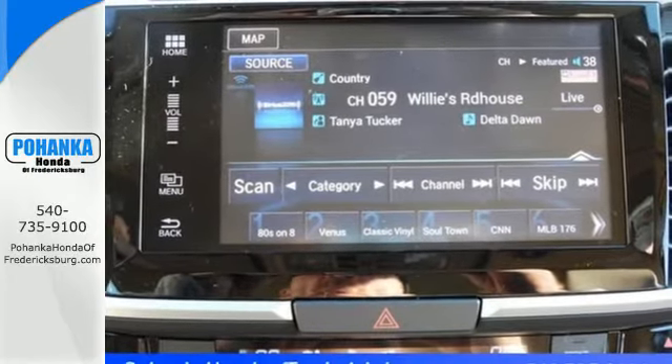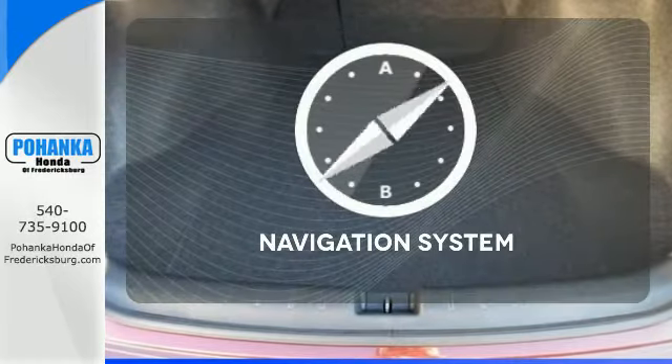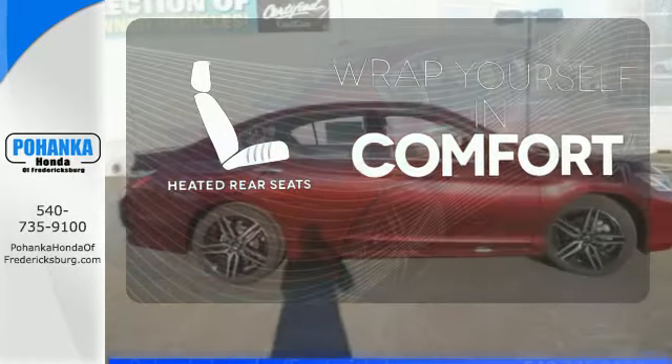And for better economy, this Accord is also equipped with an efficient eco-assist system. Never feel lost again with the navigation system. Warn off the chills for all passengers with the heated rear seats.